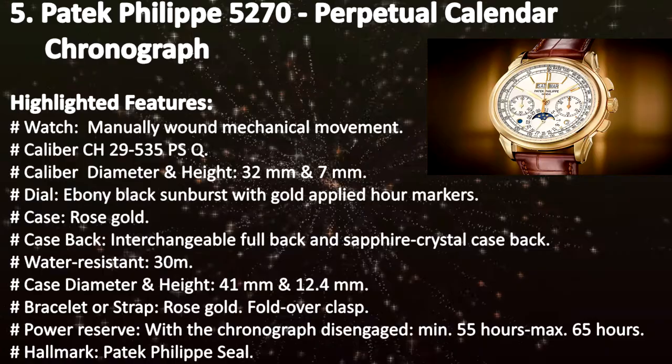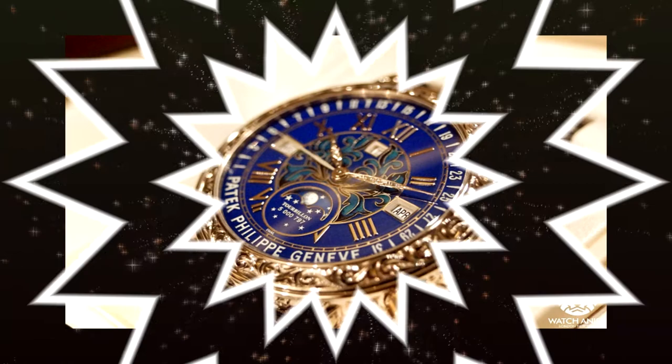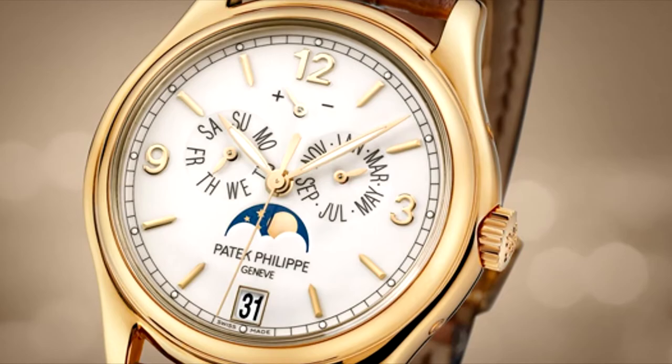The unique Patek Philippe design reflects the beauty of the watch. Every style and technique is meticulously carried out with genuine artistry and exceptional craftsmanship. It involves various artisan processes such as inlays, enamel painting, the setting of precious stones, and extremely delicate engraving.